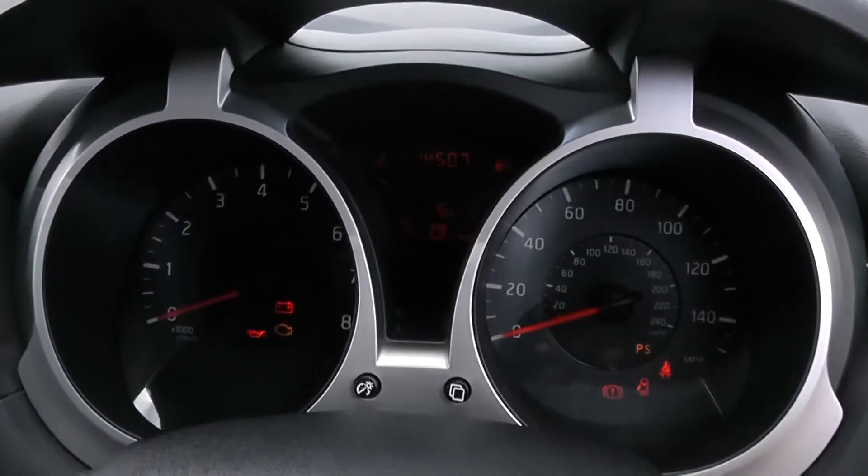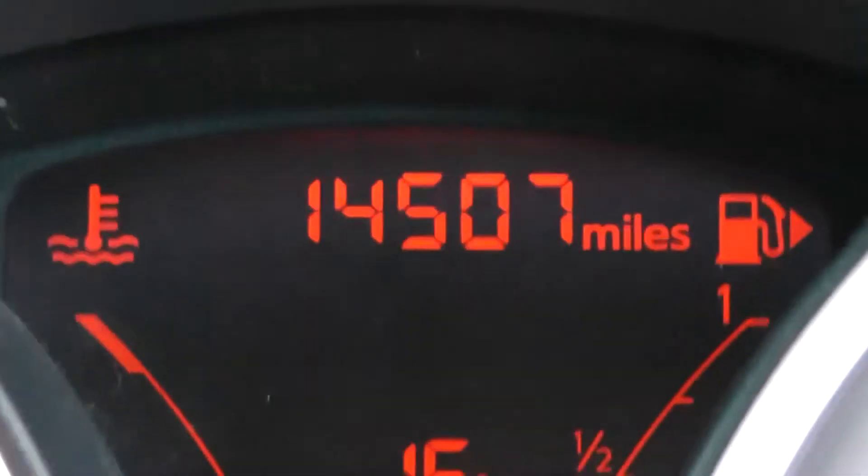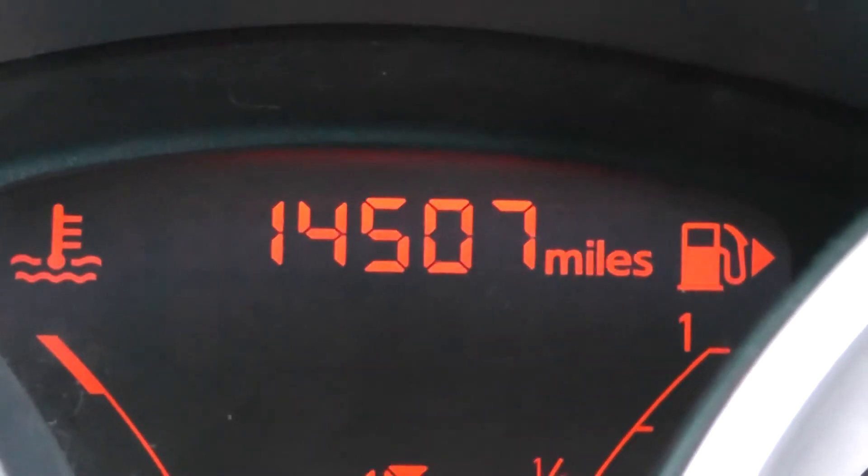Last but not least, on the main dash itself, you have your rev counter to the left and your trip meter to the right hand side. And if I zoom into the electronic display, you'll see this vehicle has currently done 14,507 miles.